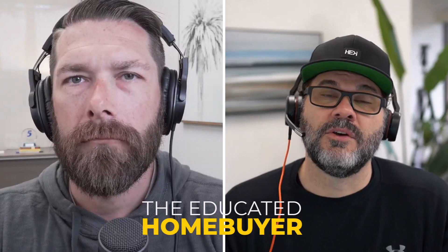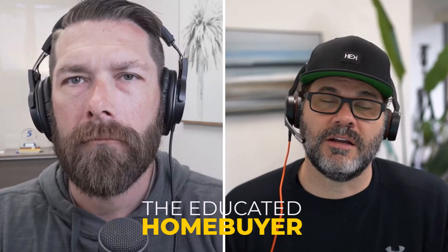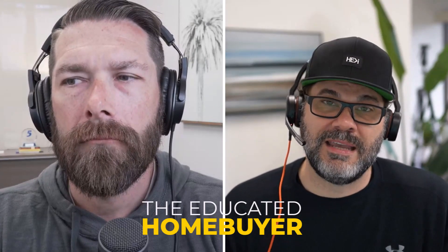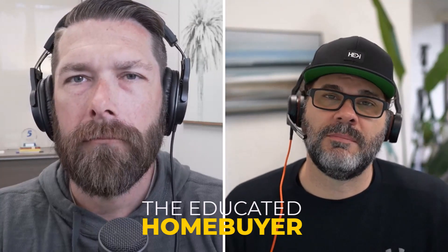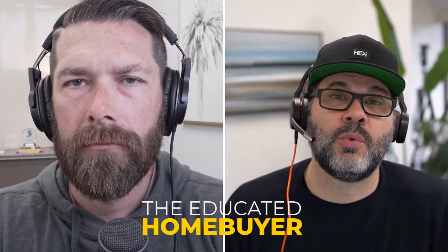Box B is the same situation — if you can't shop for them, we have to disclose them accurately, or we can't charge any variance later on. So if we tell you your credit report is going to be $25 and it ends up $125, we eat the extra $100. We didn't disclose it accurately to you.